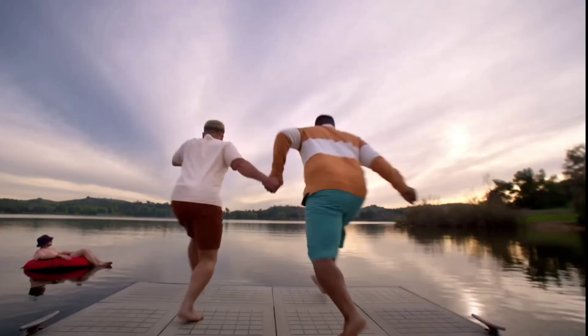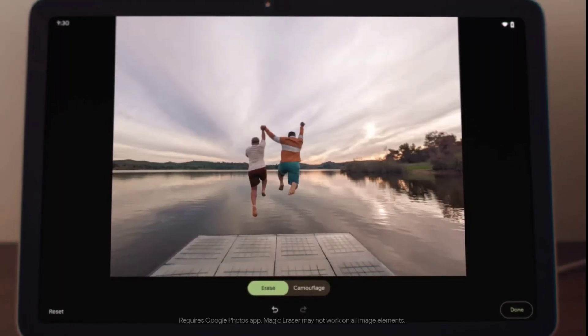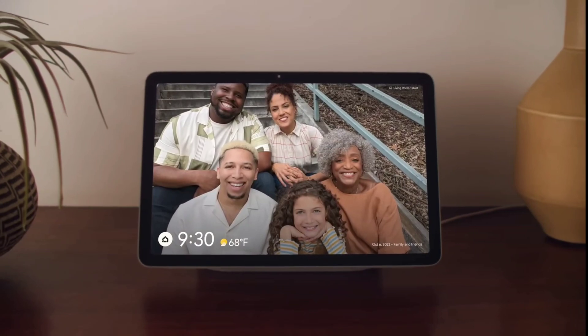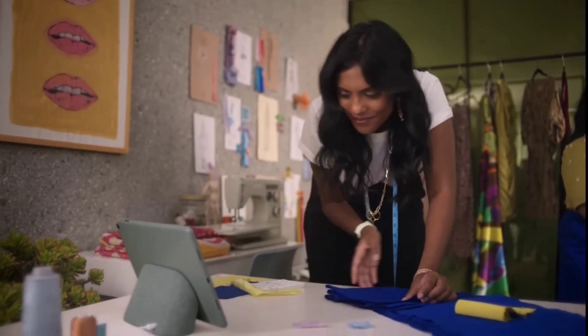And just like Pixel phones, the Pixel Tablet has sophisticated photo editing. It removes what you don't want with Magic Eraser, and fixes what you do from any photo with Photo Blur. Watch the best moments of your life play out in stunning color on its photo frame, and it makes the everyday moments look that much better too.